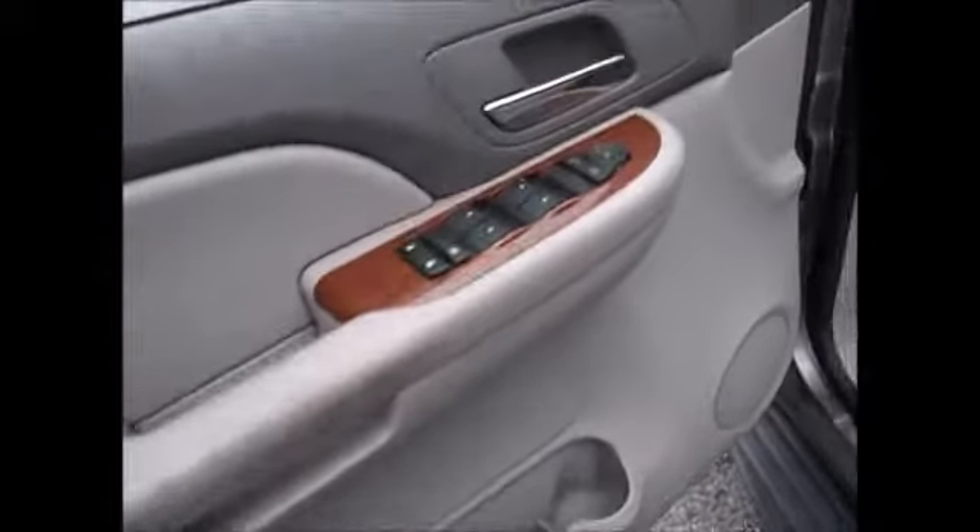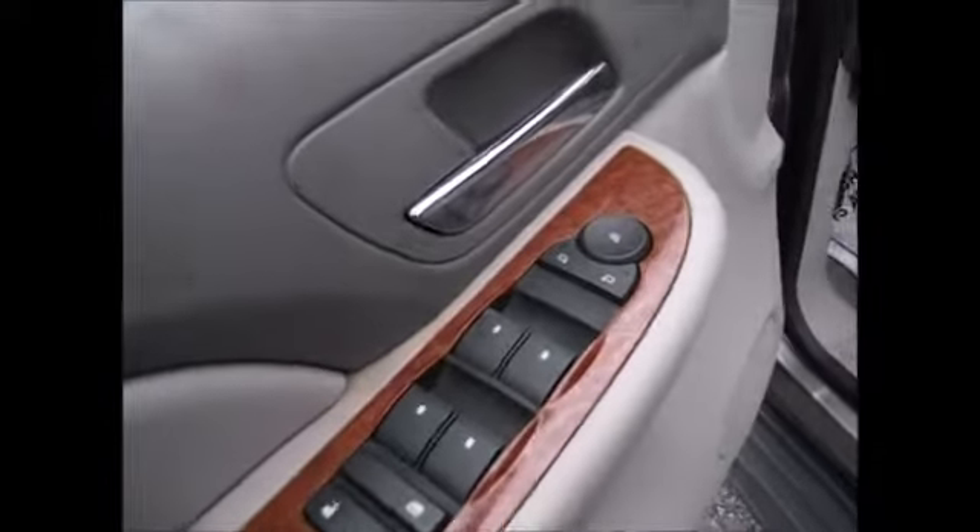There's an extra cup holder in every door, power windows, locks and side mirrors, power driver seat, light tan cloth interior, and ability to seat three up front — the center console folds up to make it a third seat.